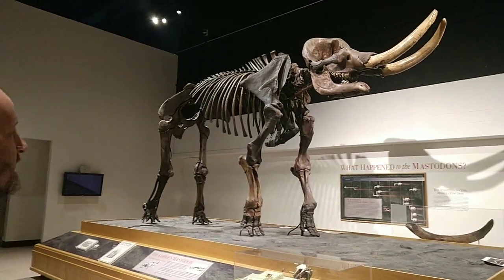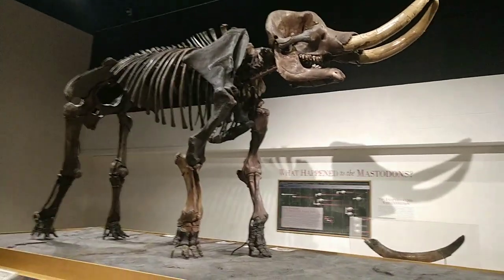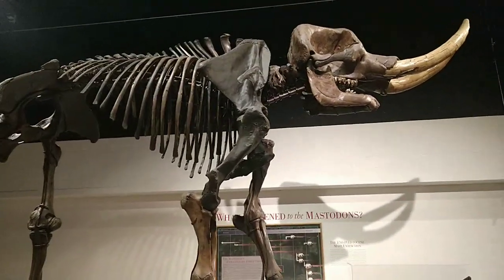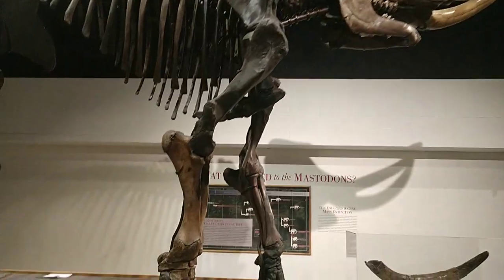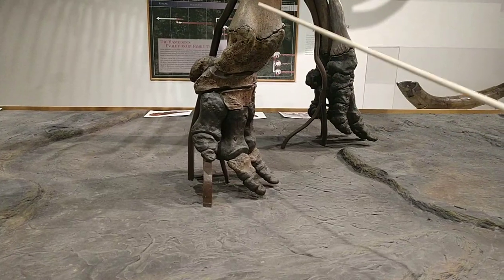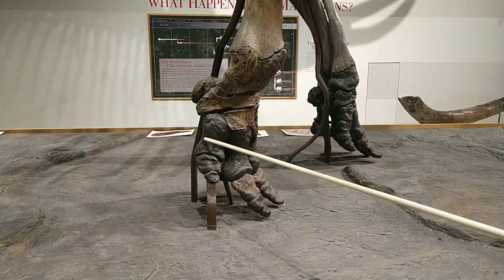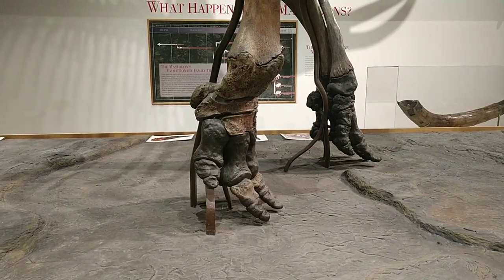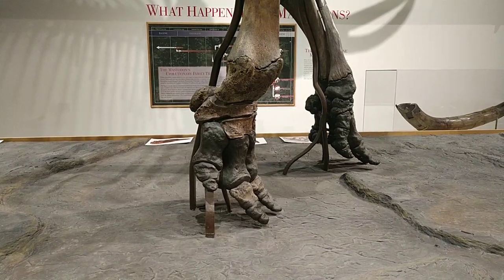The Cohoes Mastodon stands about eight and a half feet at the shoulder and is about 15 feet long. If you look at the skeleton, you'll notice it has dark brown bones and light brown bones. The dark brown bones are replicas, while the light brown bones are the real bones of the Mastodon. The replica bones are actually replicas of the Warren Mastodon, which is on exhibit at the American Museum of Natural History in New York City.